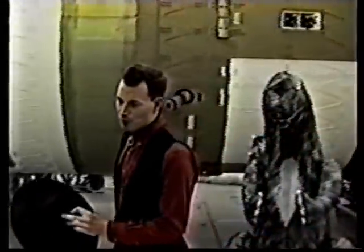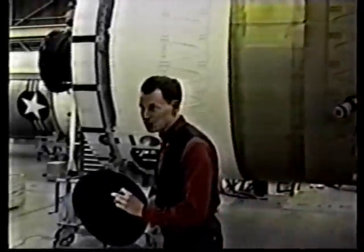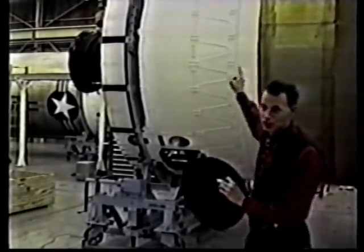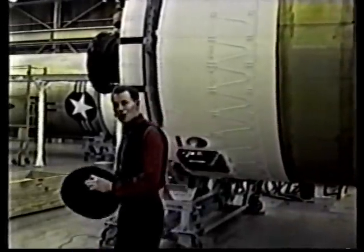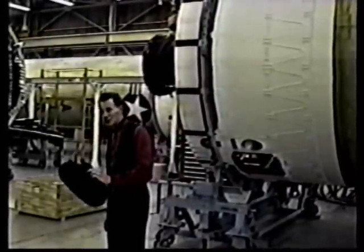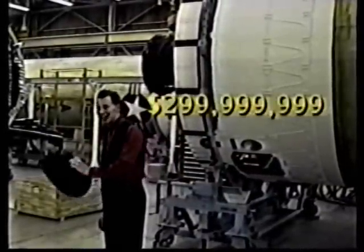And for those of you who need more payload capacity, I've got this brand new '94 Titan IV. It's got the latest flight termination system in your choice of upper stages. It's a demonstrator model only, though — a small dent in the raceway cover. But I'm sure my pal Earl Shy can fix it right up. Yours this week only, as is, $299,999,999.